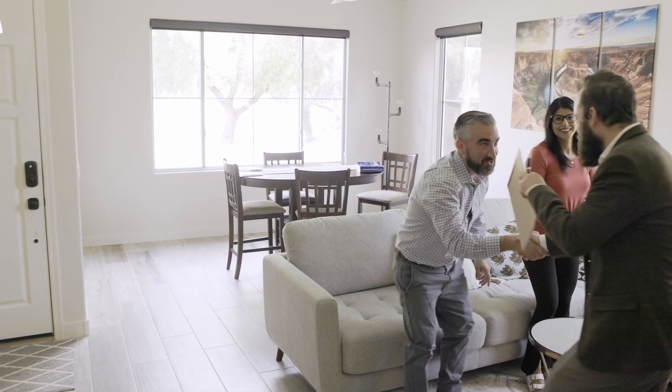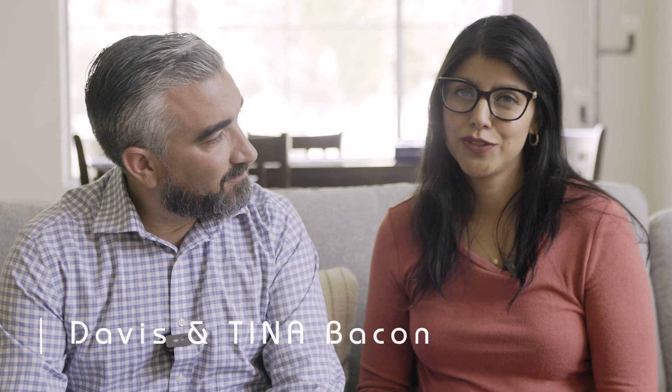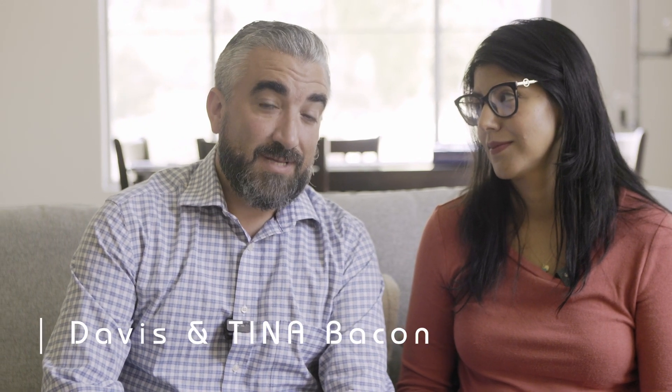Hello, Mr. and Ms. Bacon. Hey Davis. Great to meet you, yes. And Tina. Can I call you Davis and Tina? I'm Tina and I've been a contracting officer for 20 years now. And I'm Davis and I've been a contracting officer for 20 years.